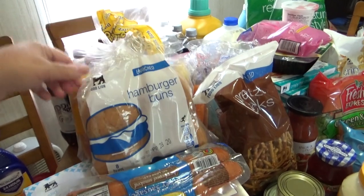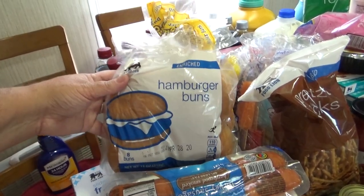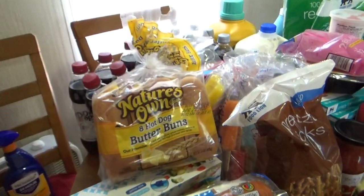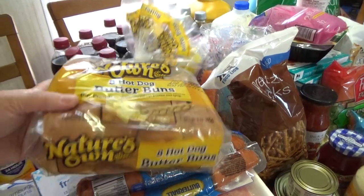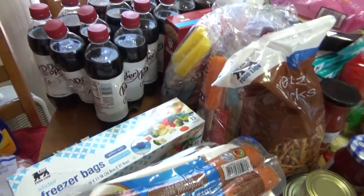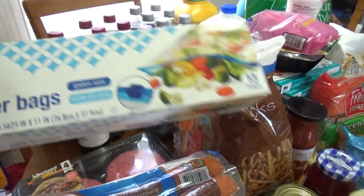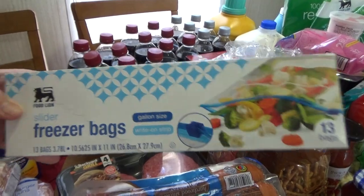I got some bread here. I picked up this Food Lion brand hamburger buns and some Nature's Own butter buns — these are hot dog buns. I also picked up a Food Lion slider freezer bag in the gallon size.